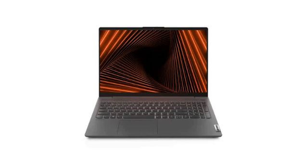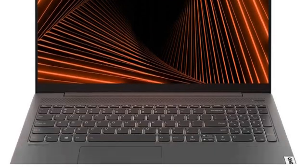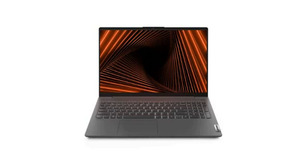Hello friends. In this video, I am going to tell you about the Lenovo IdeaPad Slim 5i Thin and Light Laptop, which you can purchase via the link in my description. You can purchase it online.